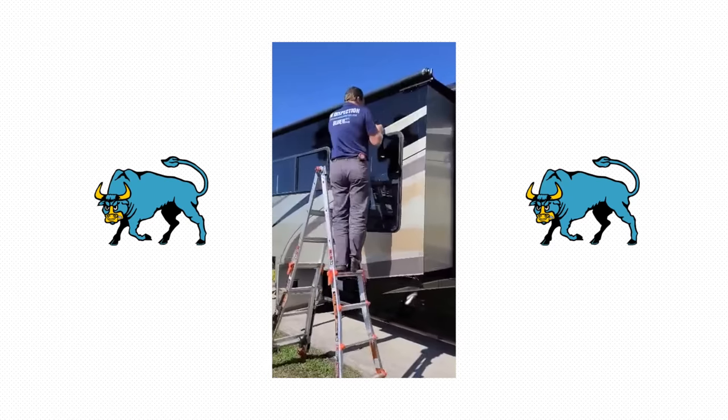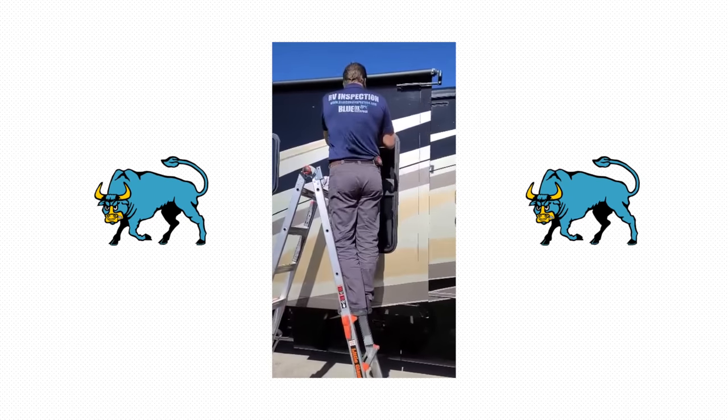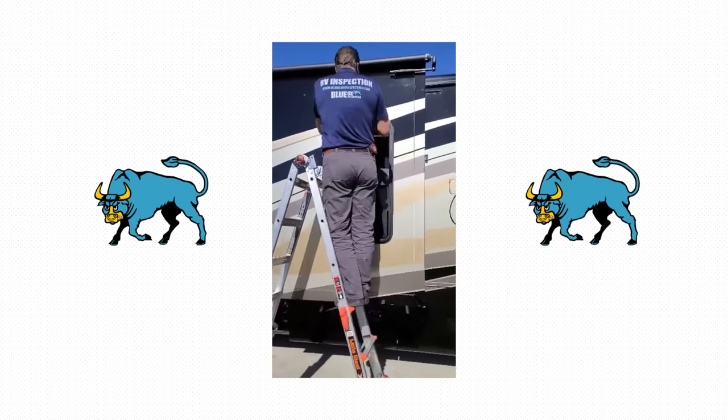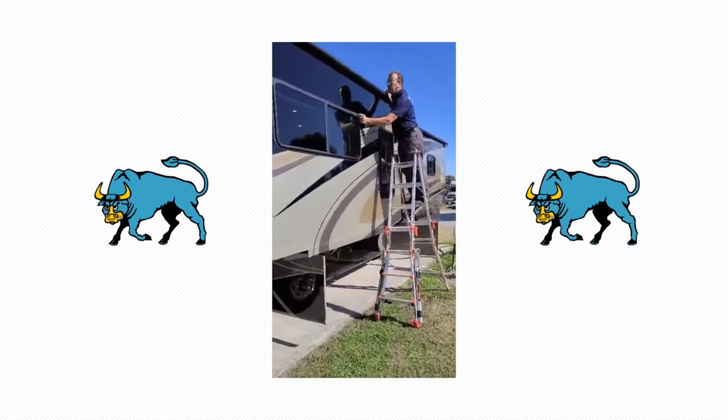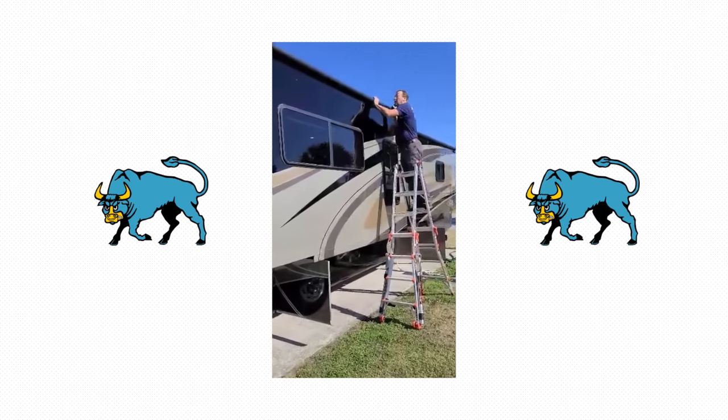Blue Ox RV Inspection will give you peace of mind in your new acquisition. Pierre and Laurel have enjoyed the RV lifestyle for over 40 years and are actually full-time living in their RV right now — currently in Florida, traveling around the US and up to New England this summer. Reach out to them; their link will be in the description below.